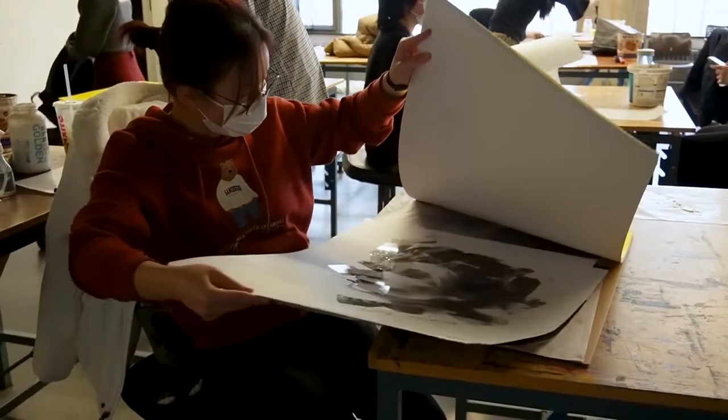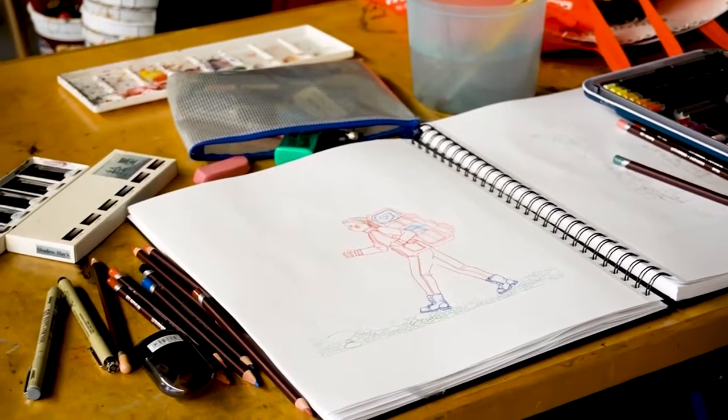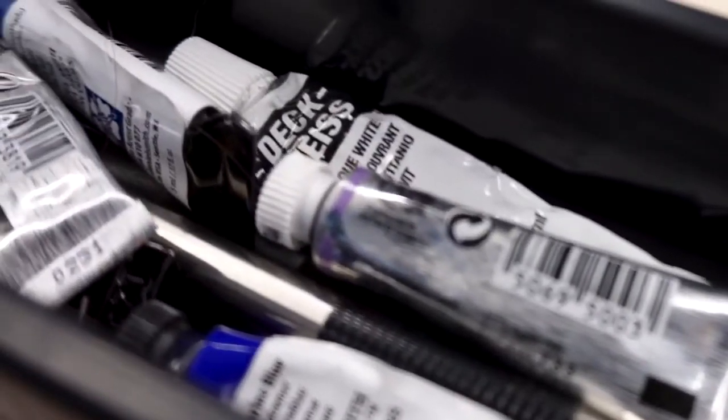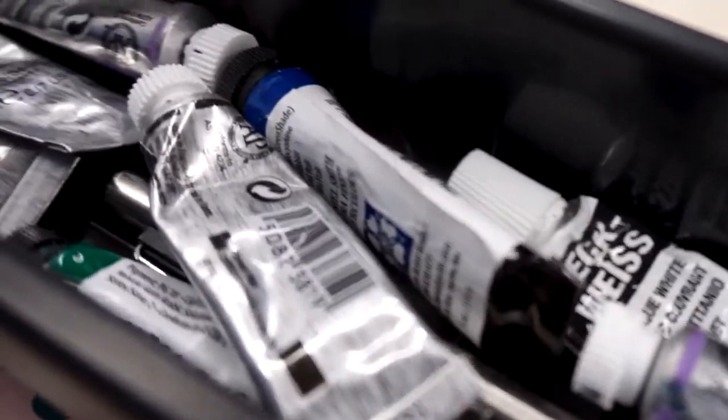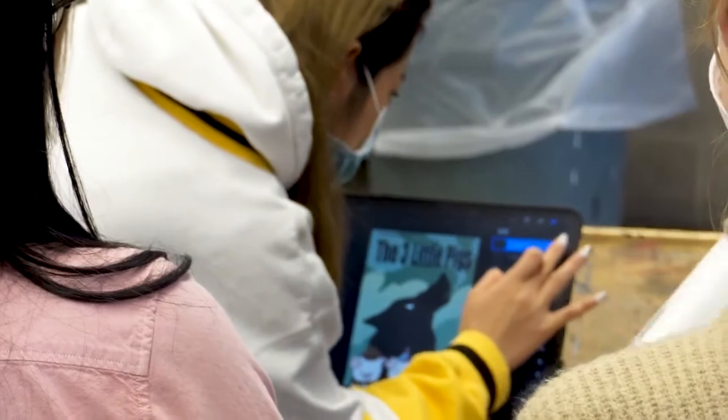One of the nice things about it being an art school within a university is that you can do pretty much anything. Within illustration, we try to cover all areas and aspects of the illustration field — you're not limited to one. If you want to do a little bit of product design and also a little bit of visual development, that's fine. We have students that do that, so they can kind of mix and match, which is great.